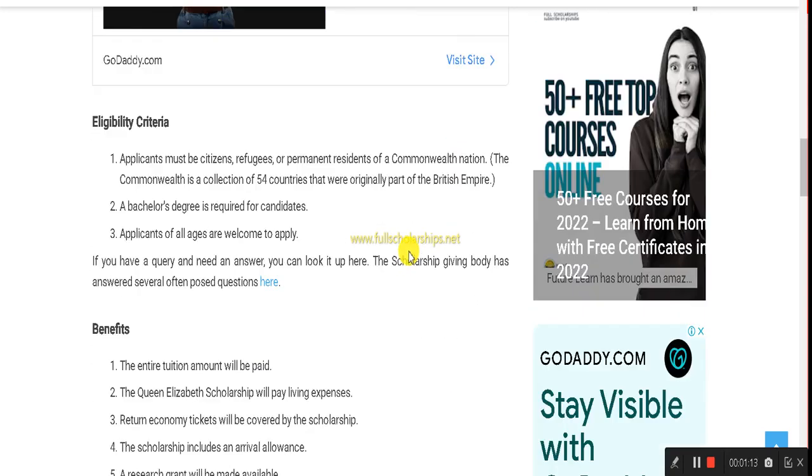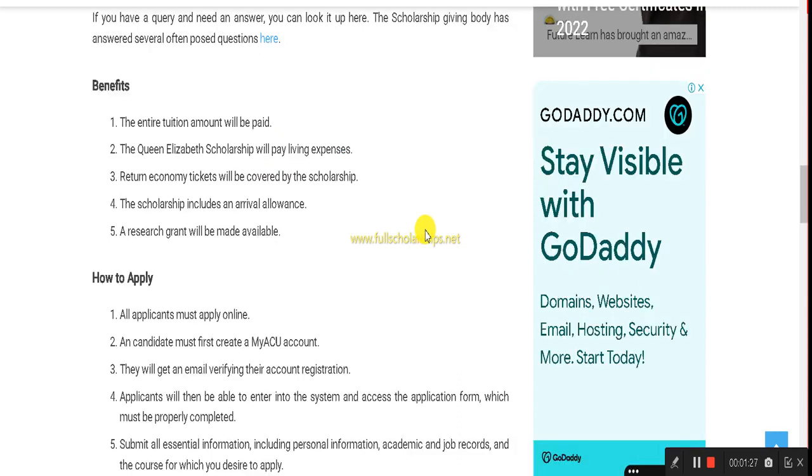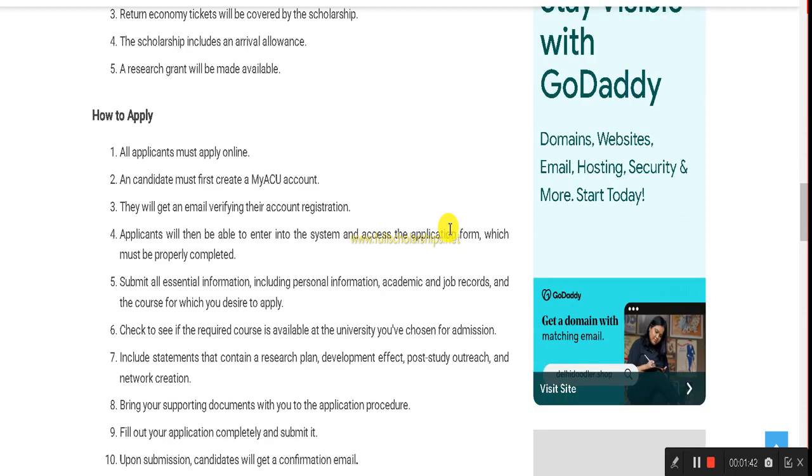The eligibility criteria: you should be a permanent resident or a refugee living in a Commonwealth nation and hold a bachelor's degree. There is no age bar, so anyone meeting these criteria is eligible. The benefits of this scholarship are distinguished: entire tuition fee paid by the Commonwealth, living expenses, monthly stipend, and arrival allowances — everything is covered.